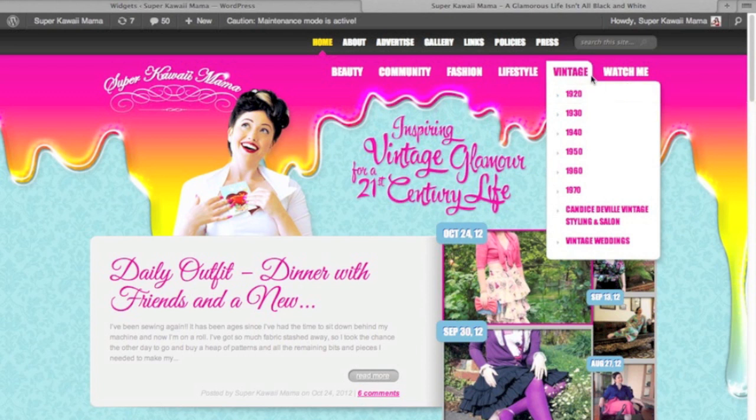Of course there's the all-important vintage category, where you can search by era for the inspiration that you need, as well as having a look at what I'm doing in my real-world styling salon. I've also included a category on vintage weddings — those that I'm working on, those that inspire me, and those from the original eras. If you're looking for something that's 1950s and pink, for instance, just type those details into the search bar and you'll find exactly what you're looking for.